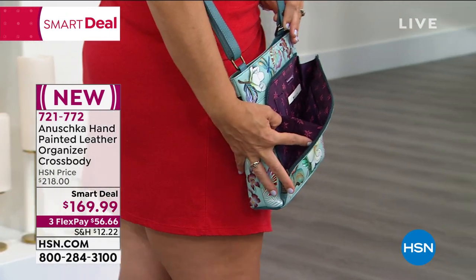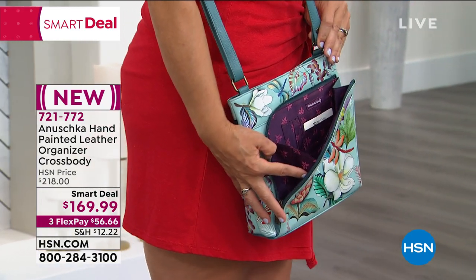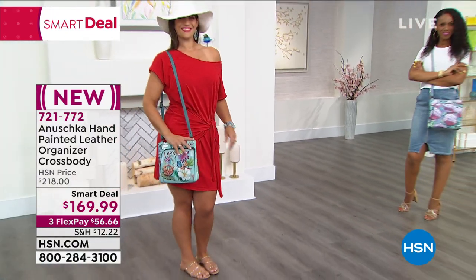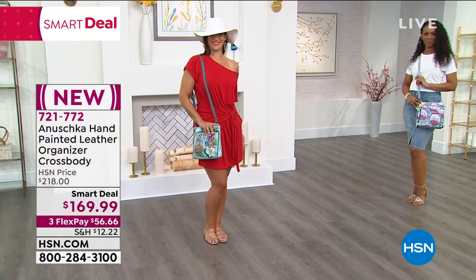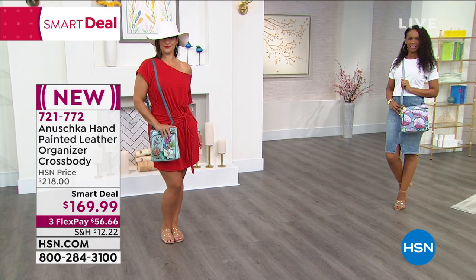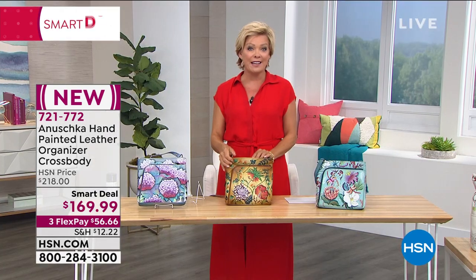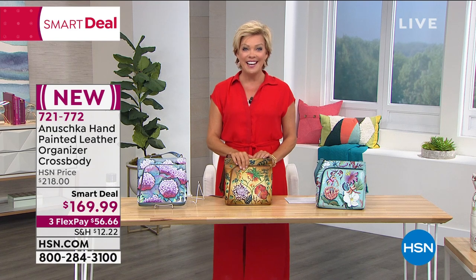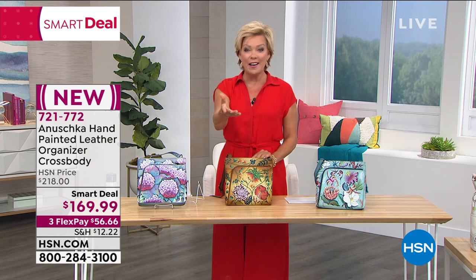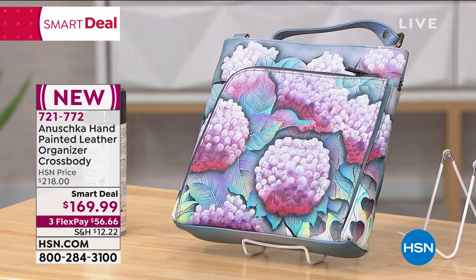Our smart deal means you're saving $50 on this bag today. It's a limited-time offer — either until they sell out or until the smart deal ends. It's available with a FlexPay of $56.66, accepted for any major credit card, debit card, PayPal, or Apple Pay. If you have an HSN card, you can always add another Flex to any purchase.